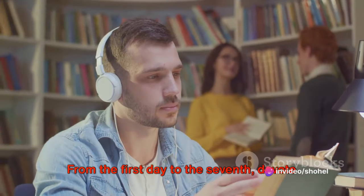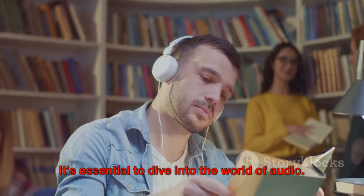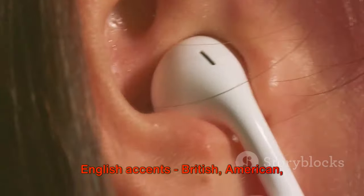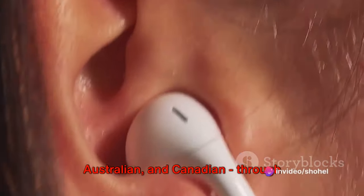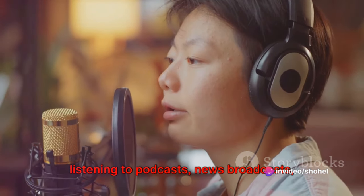From the first day to the seventh, devote your time to the listening module. It's essential to dive into the world of audio. Start by getting familiar with different English accents — British, American, Australian, and Canadian — through listening to podcasts, news broadcasts, and lectures.